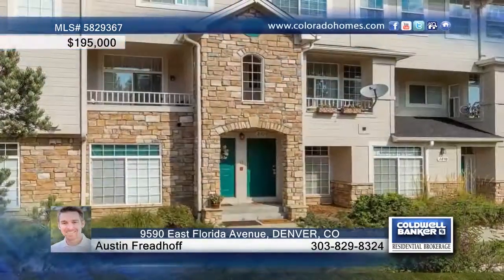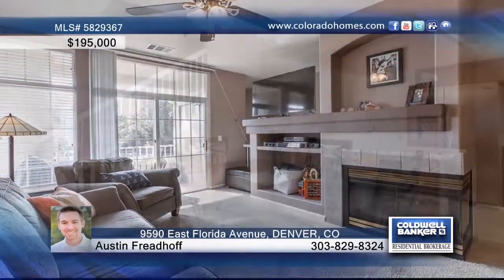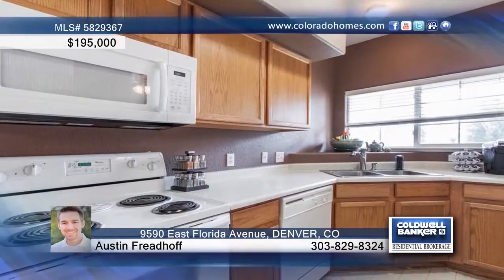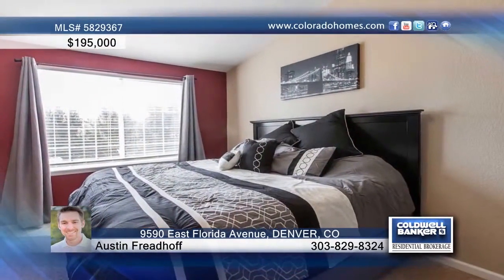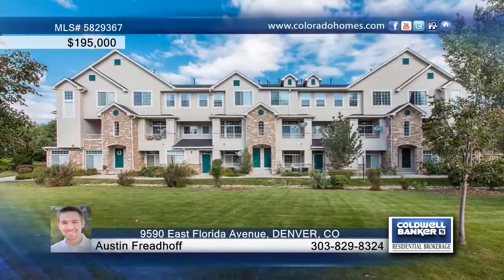You don't want to miss this two-bedroom, three-bath condo in sought-after Copper Stone. The main floor boasts an open floor plan designed with an inviting living room with gas fireplace. The open kitchen features ample counter and cabinet space and upstairs you'll find the perfect spot for a home office. This home is sure to impress and can be seen with a call to Austin Friedhof.